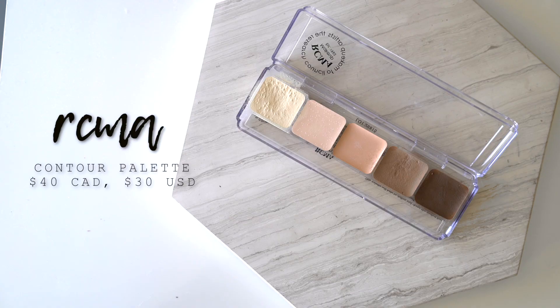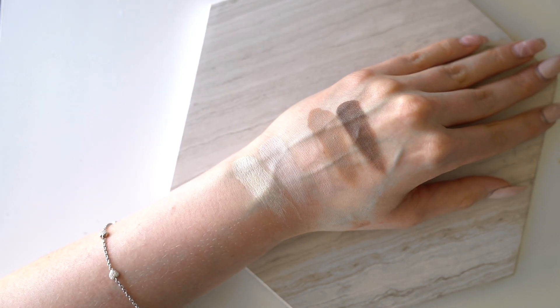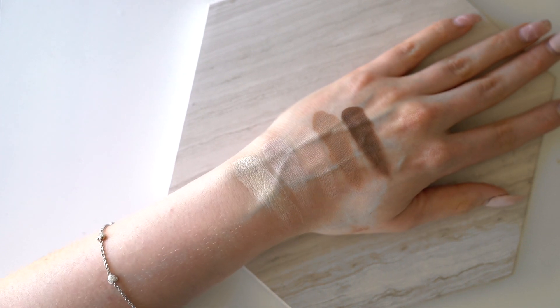Moving on to the RCMA Highlighting Contour Palette — this is my all-time favorite cream contour palette for two specific reasons. First, I love the way they blend out onto the skin. Cream contour can be a little more on the drier side and difficult to blend, but these have a little bit of slip to them so they blend out very, very easily. This shade in particular is the most perfect contour shade — it's just cool-toned enough that it actually looks like a shadow on the face. And this really deep shade is great for people with a deeper skin tone.